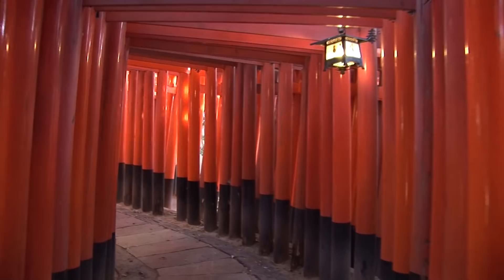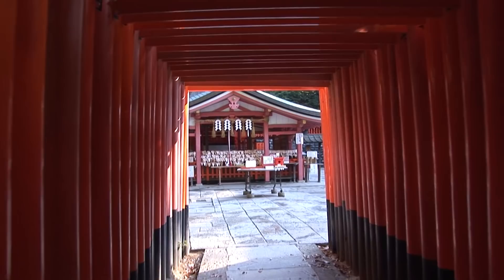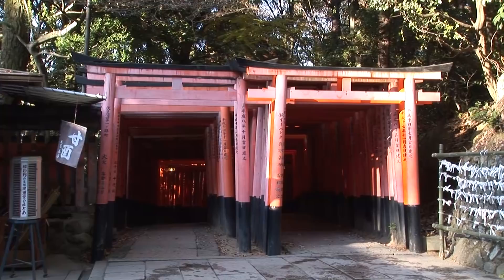The first shrine was built in the year 711 in a different part of town to the southwest, and then it was relocated here a century later in 816. The main shrine structure was built in the year 1499, and all of the torii gates were added subsequently over many centuries.